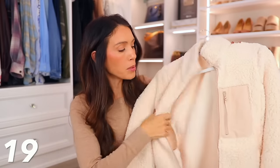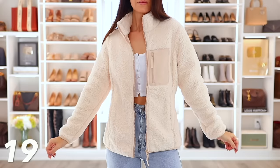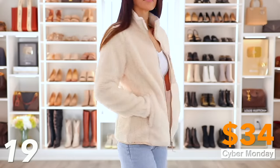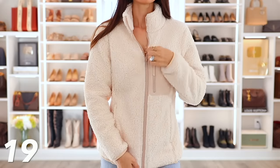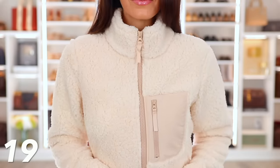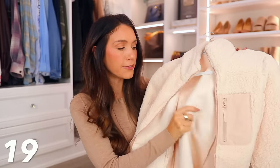This is kind of similar but very different — it's a full Sherpa double-lined jacket by Amazon Essentials. Such good quality! It's about 30% off, so around $34. You don't have to get it in cream — maybe black would be nice — but the zipper is so smooth, there's a pocket right here, and it has such nice Sherpa material on the outside. The inside is double-lined fleece material, so it's so warm. It would be great to just throw on last minute.